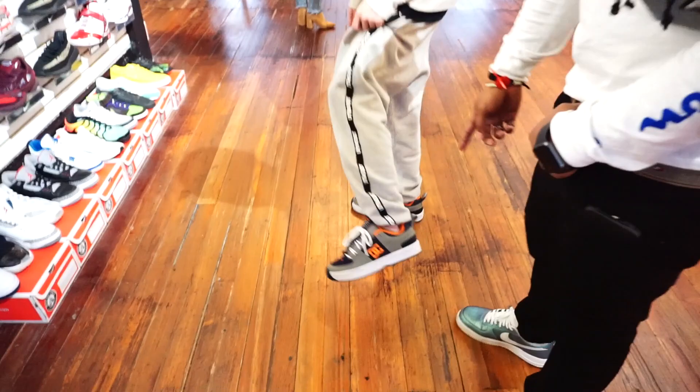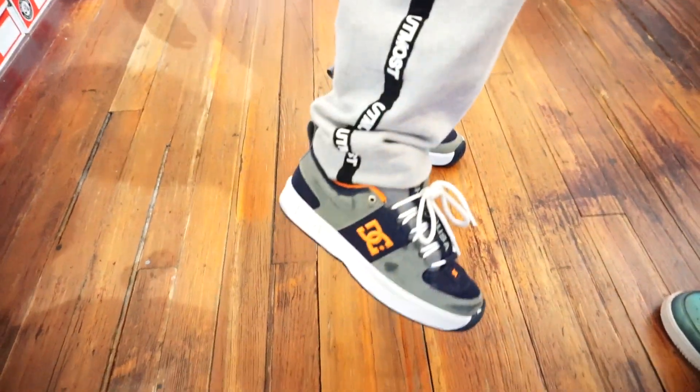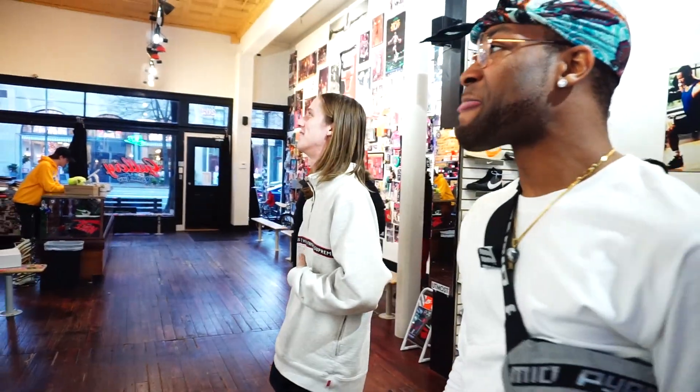Let's go ahead and give these guys some ups too. DC shout out — bringing back all the retro stuff. These are the Lynx, one of my favorite skate shoes. You got a sneakerhead — just not one sneaker, you got everything. You feel me? That's a fact.